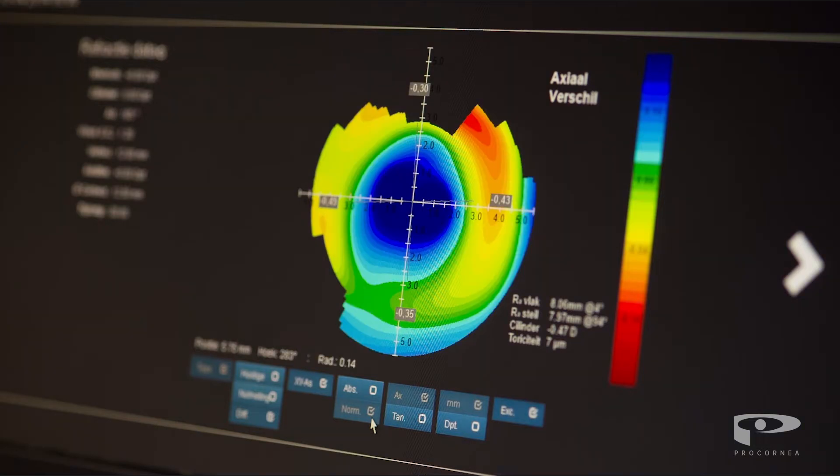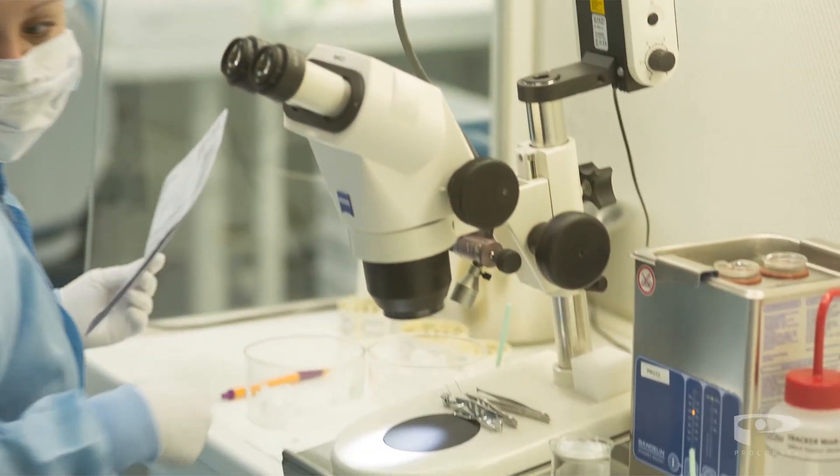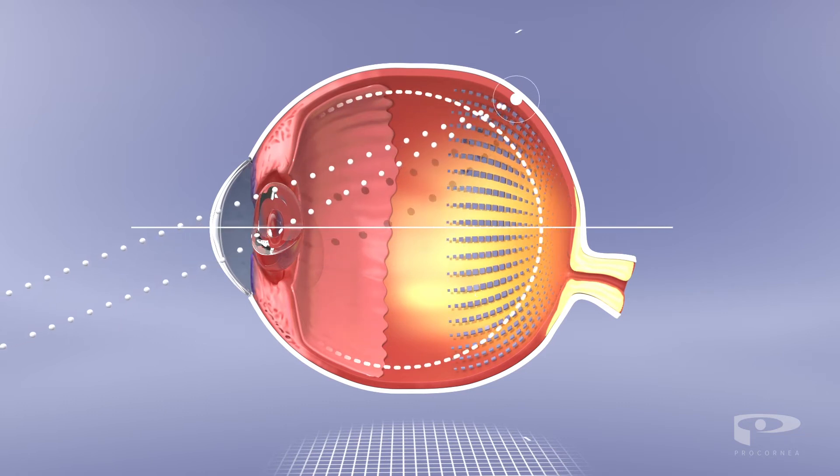Research has shown that orthokeratology can slow the progression of myopia in children. Light that strikes the peripheral regions of the retina when your eyes are in focus seems to be a key factor in this.